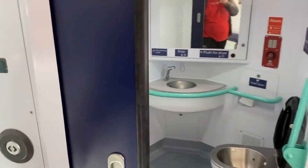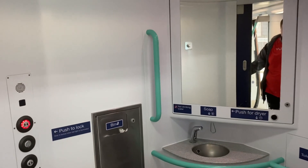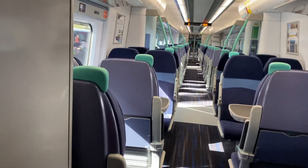The toilet buttons are still the same, so that's the toilet. Also, you've got USB ports underneath the flip-down seats — this bit's still the same. And there's a new carpet.